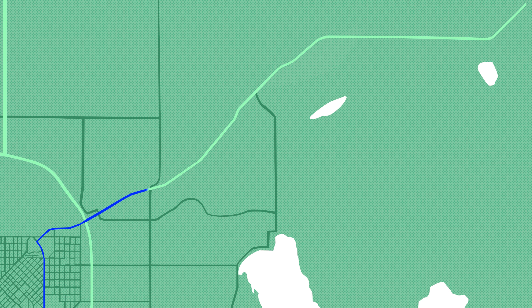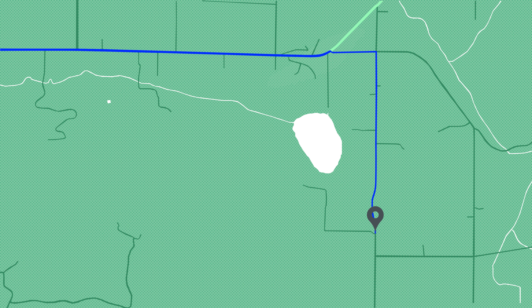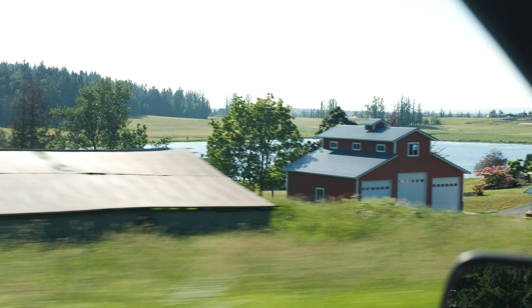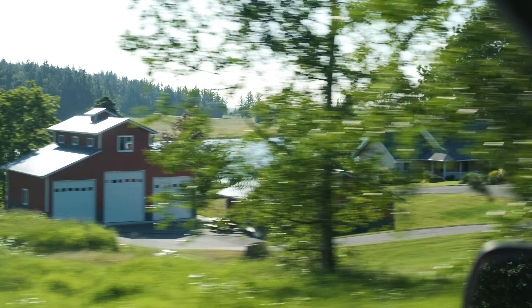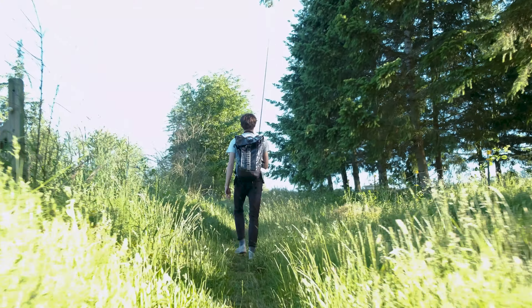To newcomers, this place may seem inaccessible at first, since a quick lookup for directions will only guide you to Squalicum Lake Road. There, you'll drive by and see the lake, but it becomes clear any public routes actually leading to the water are absent. But to anyone just wanting to spend a good afternoon fly fishing, we have you covered.